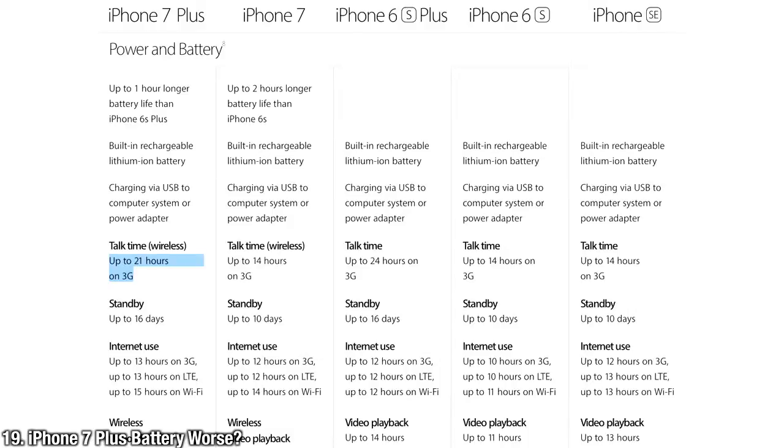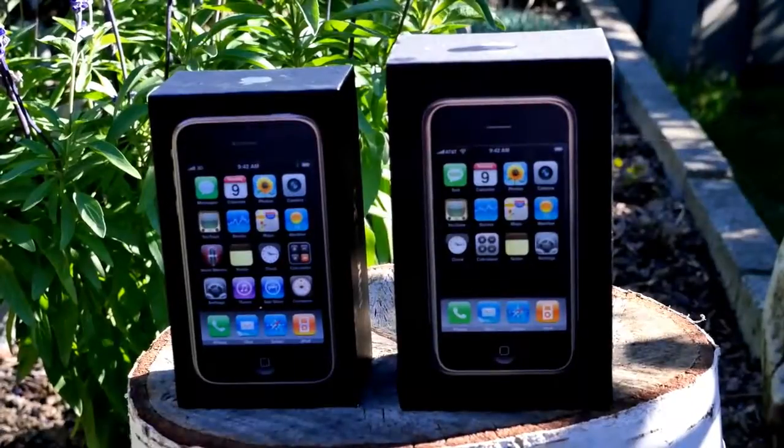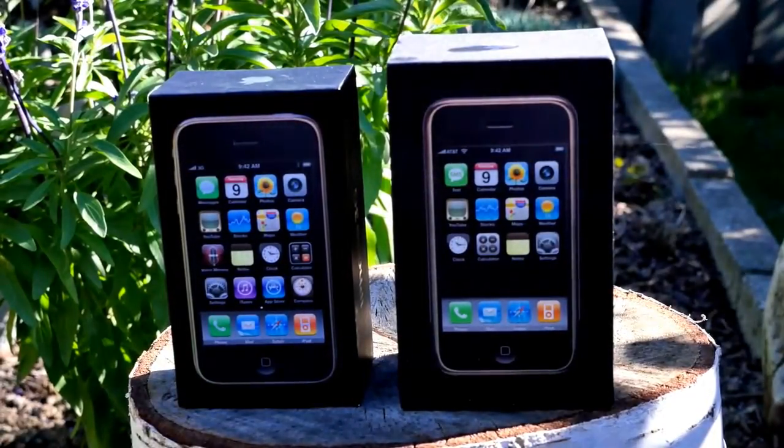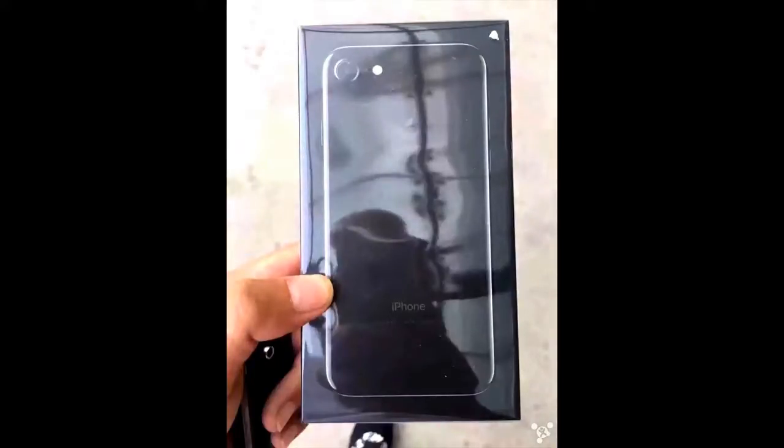The iPhone 7 Plus battery is better in almost all ways except one — you can talk less on it: 21 hours versus 24 on the iPhone 6S Plus. Also, the Jet Black will have exclusive packaging similar to that of the iPhone 5 and very early iPhone models — a nice throwback.